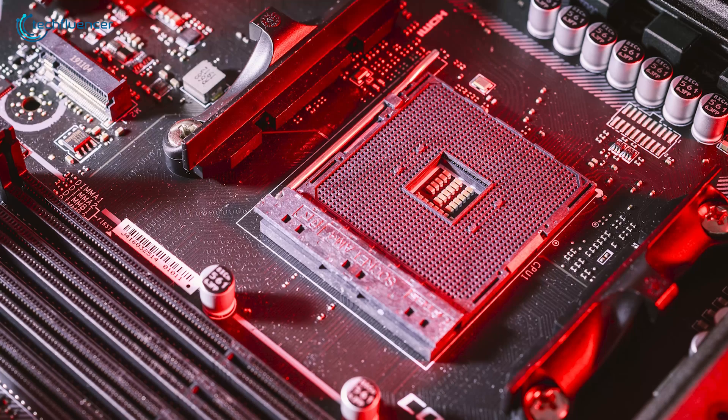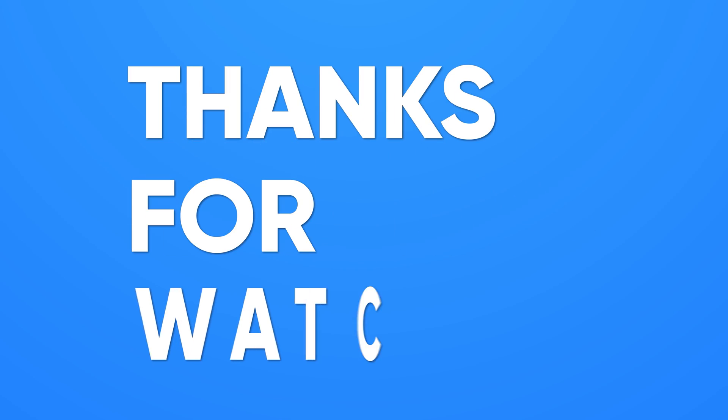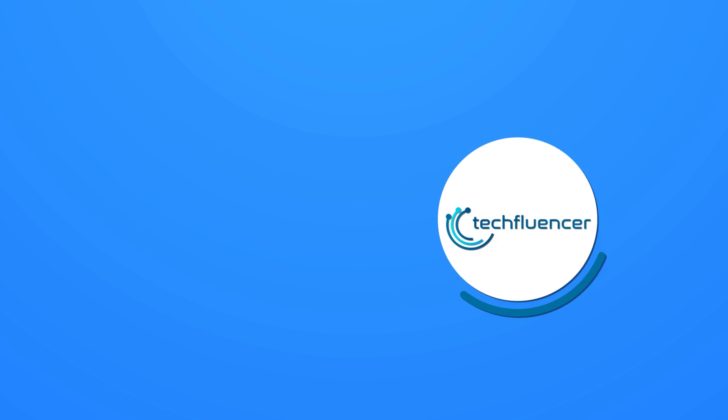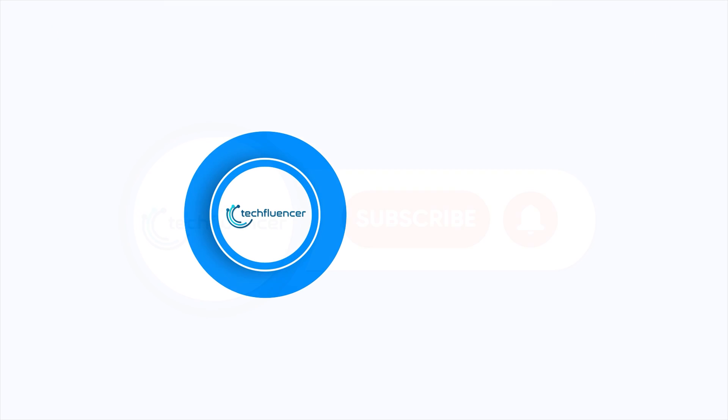That was all about AMD's upcoming AM5 socket. Thanks for watching. If you found this video helpful, give it a thumbs up, share it with your friends, and comment below to let us know your thoughts. Subscribe to our channel and hit the bell icon if you want to see more videos like this on your feed.